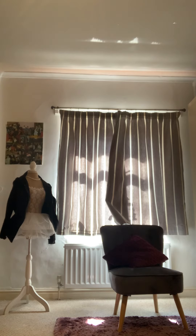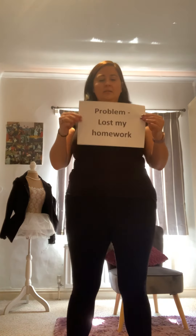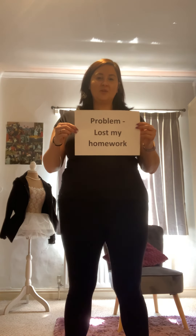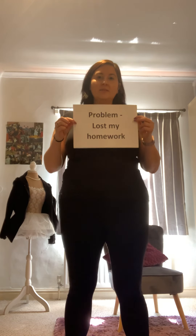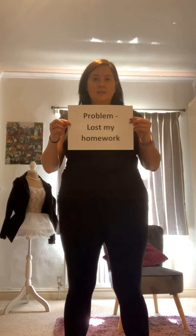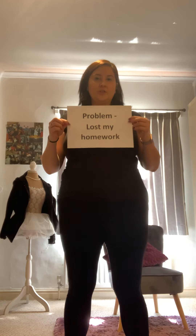The final thing that you need to add on your piece of paper is the problem — the problem that your character has. My character has lost their homework. That is a problem — something that has to be happening in that character's life. So you know my character is school age and they've lost their homework.